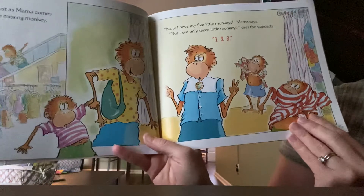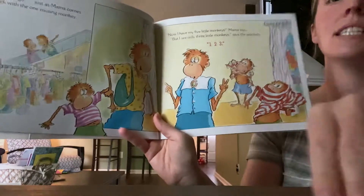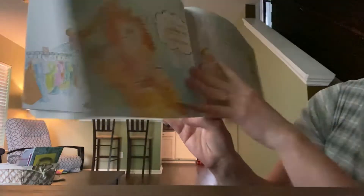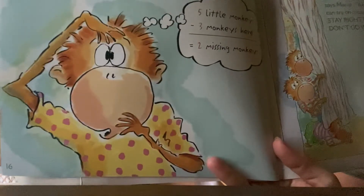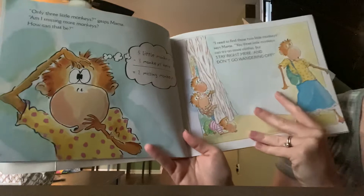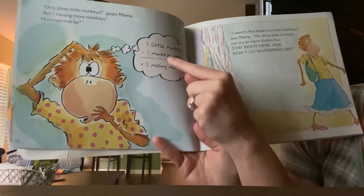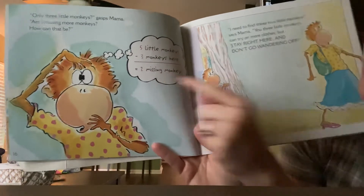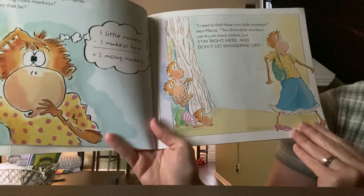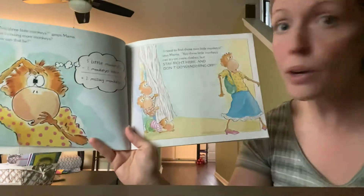'Now I have my five Little Monkeys,' says Mama. 'But I only see three monkeys,' says the sales lady. Look at Mama's face here — she's so confused. 'Only three Little Monkeys,' gasps Mama. 'How could that be? Five Little Monkeys take away three Little Monkeys equals two missing monkeys. I need to find those two Little Monkeys,' says Mama. 'You three Little Monkeys try on more clothes. But stay right here. Don't go wandering off.'